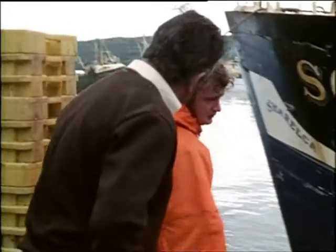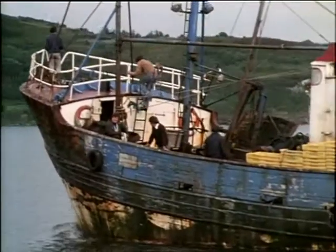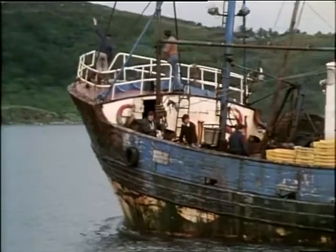There was originally an ecclesiastical settlement here, whose name in Irish, Na Calla Bugha, means the small monastic cells.